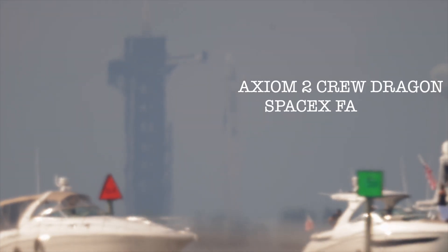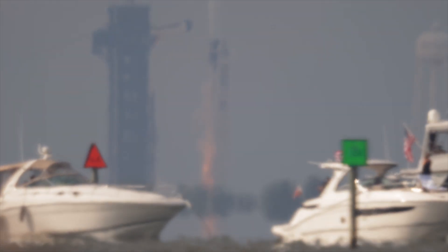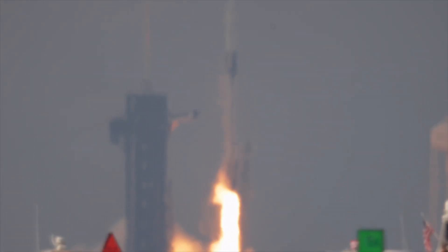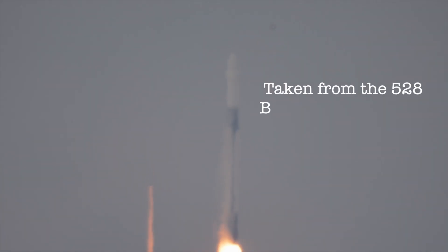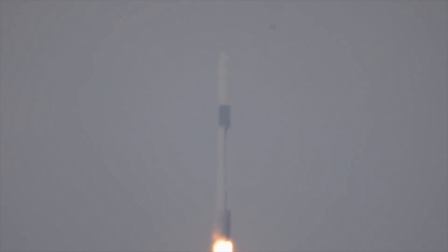4, 3, 2, 1 — engines full power, and liftoff Falcon 9! Go Axiom. Take 1 Alpha. Copy 1 Alpha. Together we expand what is possible in low Earth orbit. Ad Astra and Godspeed AX2.